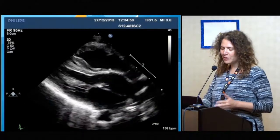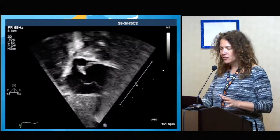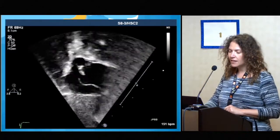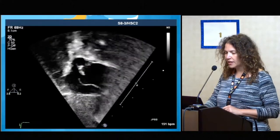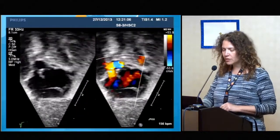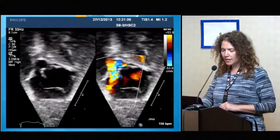Just a couple of echo images. It's a simple transposition, intact ventricular septum. And the atrial septum was a bit redundant, aneurysmal, and there was this relatively small ASD. Superiorly it was measuring about two to two and a half millimeters. There was some good flow through that ASD.